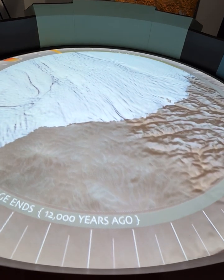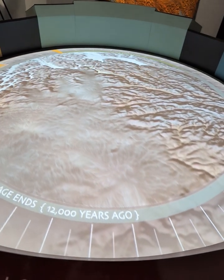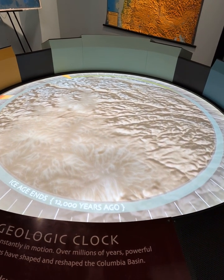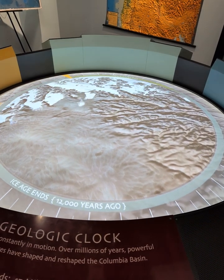Since then, glacial cycles, advancing and retreating from warming, cooling, and snowfall, have reshaped our land many times. Each of these cycles lasted tens of thousands of years.